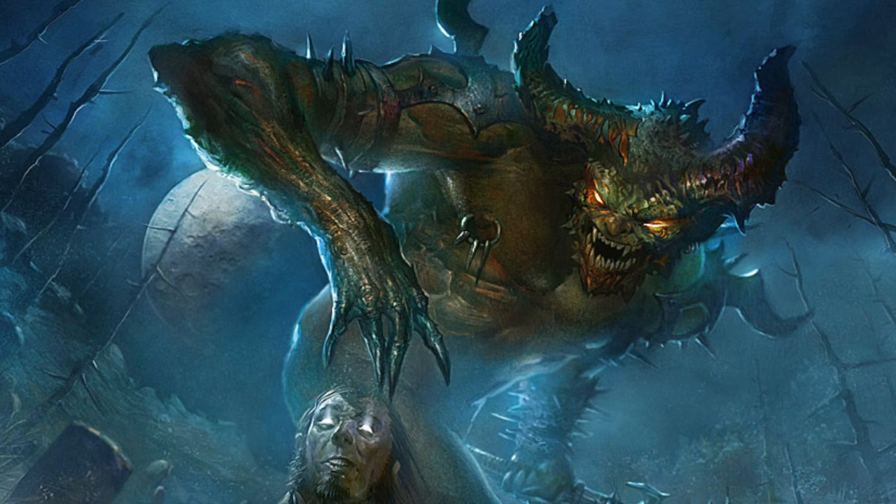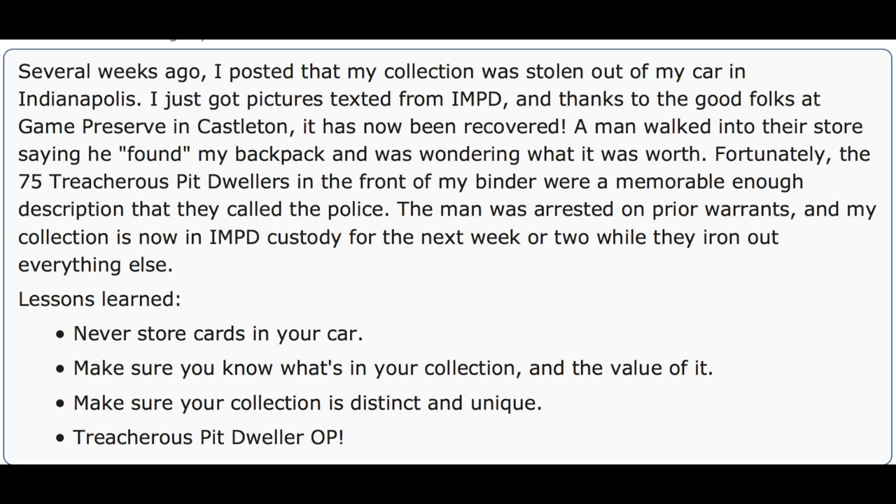Today we're going to talk about what a collector can do — not to prevent theft, but to increase the chances of a stolen collection being recovered. This is something extremely smart that someone did, which I didn't realize before but can easily do myself. It will not protect you against someone breaking into your car or home, but it will increase the odds that a stolen collection gets recovered.